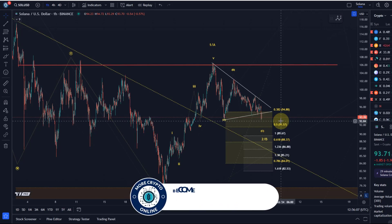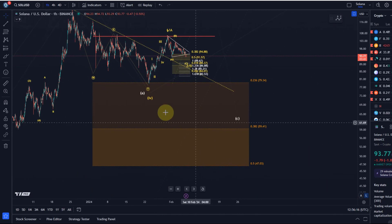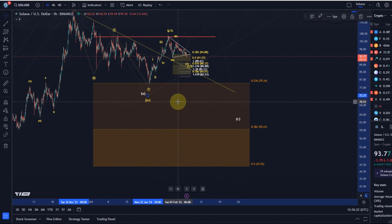Something more dramatic could evolve out of this, and maybe we then finally get our deep wave four, which we never got. Maybe price will come down lower into the wave four support area — we don't know that at this stage.